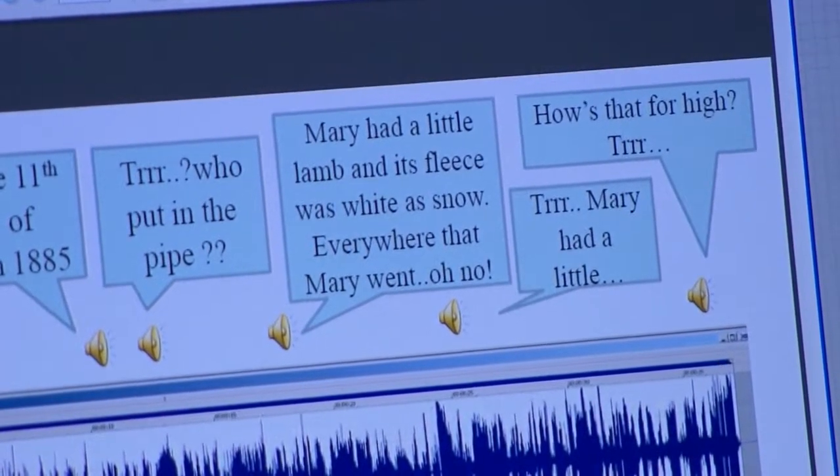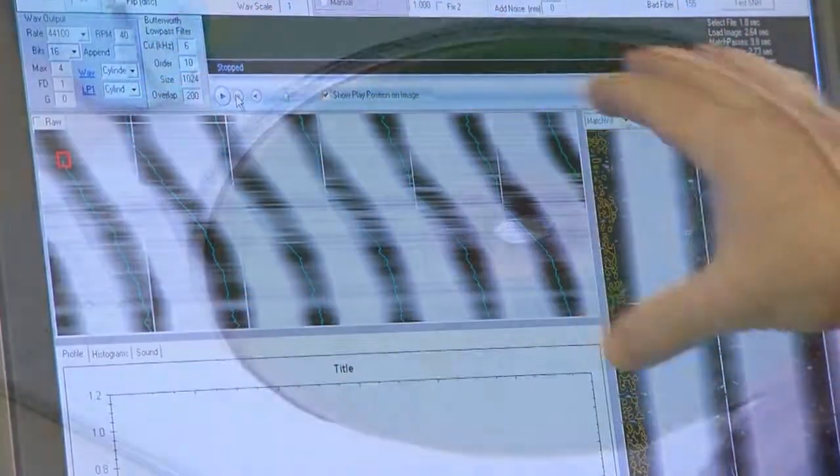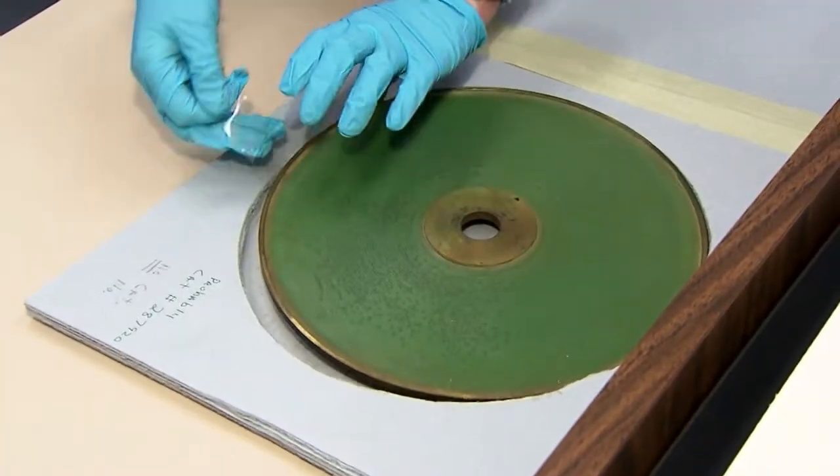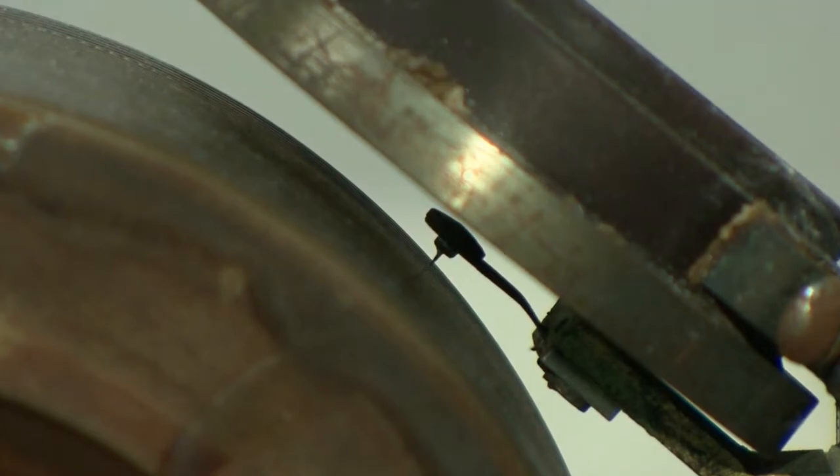Something apparently went wrong. It's probably the first recorded example of somebody being disappointed. The digital imaging system is ideal for archivists trying to protect the historically valuable discs because there is no physical contact needed to hear the audio recordings.